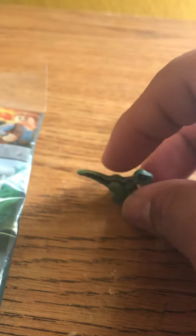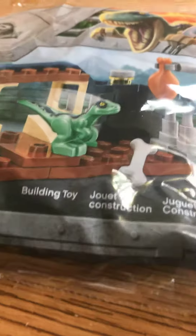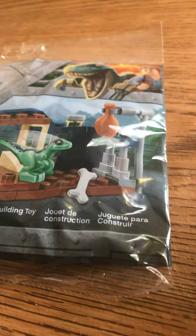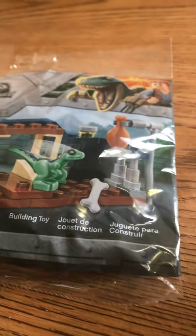Sorry for the zooming in — my phone camera isn't great — but look how small that is guys. It's a really small, cute baby Velociraptor. I just bought it because I thought it was cool, you know, I like Lego. I actually have another set I want to show you guys, but that's for another day.